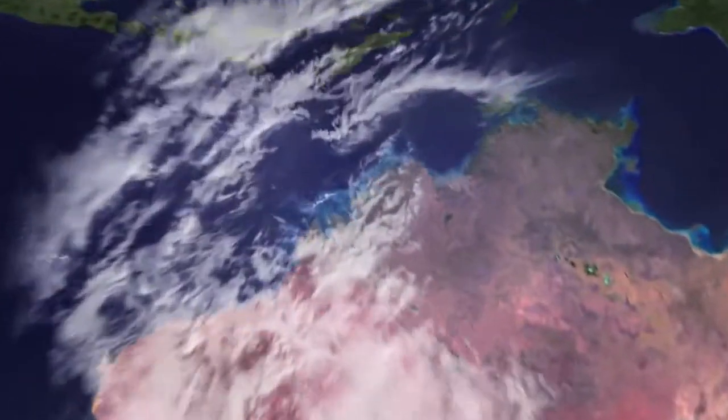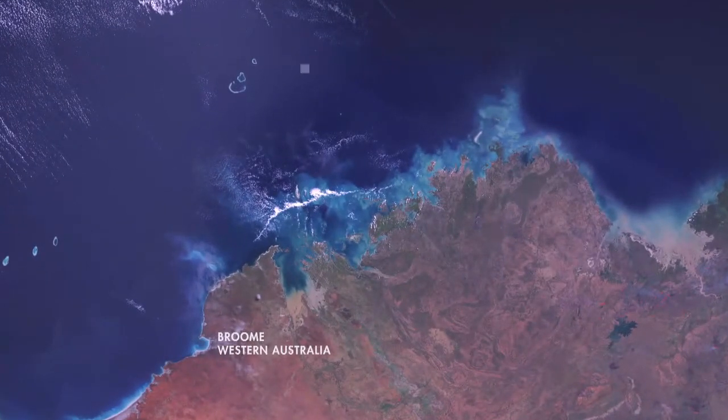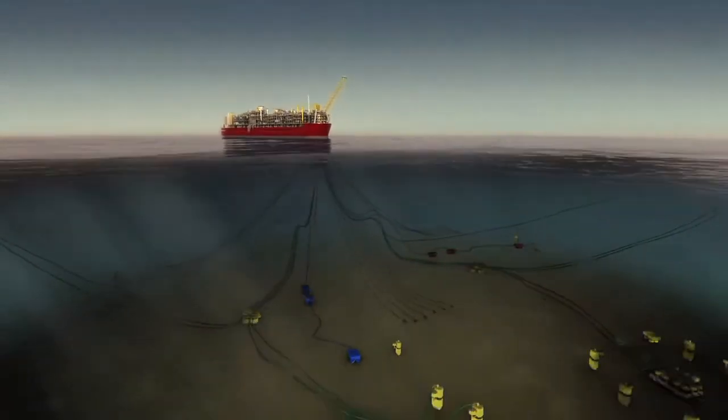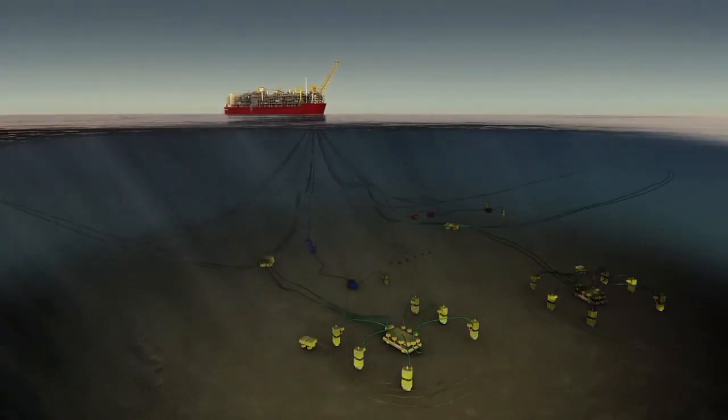Shell will be deploying this revolutionary technology first 200 kilometres offshore in Australian waters. The facility will be built at a shipyard in Korea, and will be used to help open up new natural gas fields at sea that are currently considered too costly or difficult to develop.